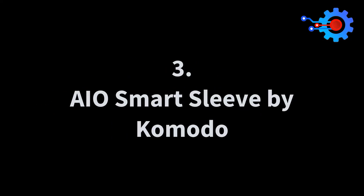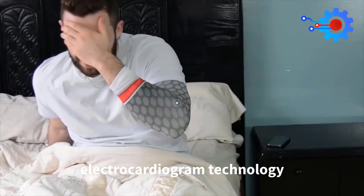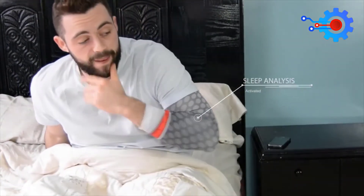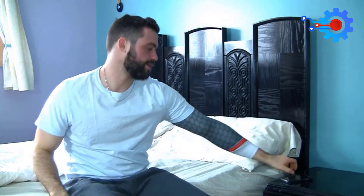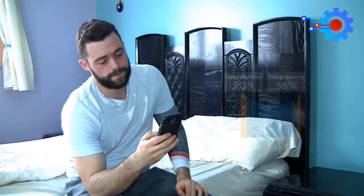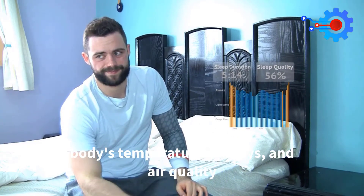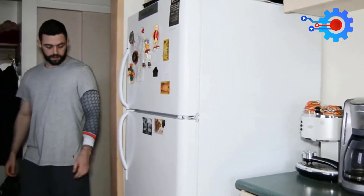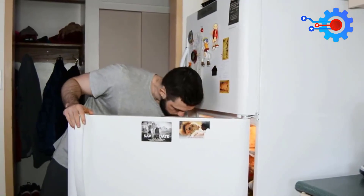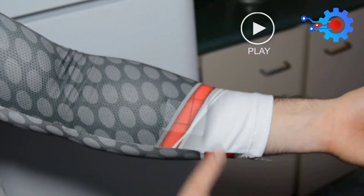Number 3: AIO Smart Sleeve by Komodo. Komodo Technologies comes your way with its renowned compression sleeve. The elegant clothing piece uses electrocardiogram technology to monitor heart activities. Aside from offering very accurate heart rate data, the sleeve can also monitor your sleep and workout sessions with the aid of any smart shirt. The main module has inbuilt sensors to monitor your body's temperature, UV rays, and air quality. This smart sleeve is perfect for fitness lovers, and Komodo also states that the sleeves can measure stress levels and even detect heart inflammation and coronary heart disease.